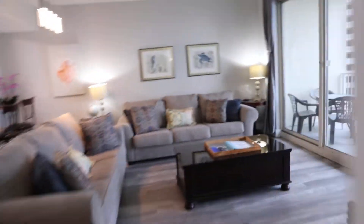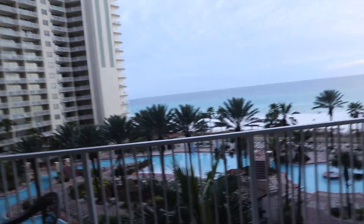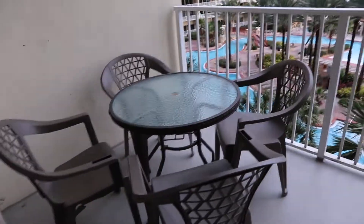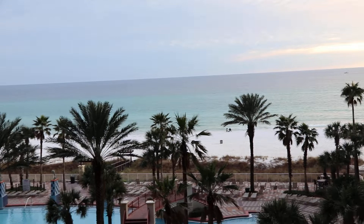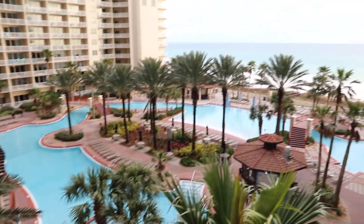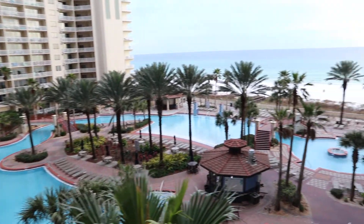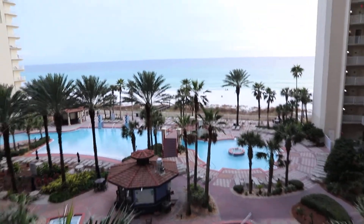The fifth floor is probably one of the premium, if not the premium floor in Shores of Panama. It's high enough where you get these awesome views, but low enough to where if you wanted to, you could just walk four flights of stairs down to the pool and the beach and avoid the elevators altogether. This unit has a huge balcony with lots of rockers and chairs, a four-top table, and great views to both the pool and out to the beach.